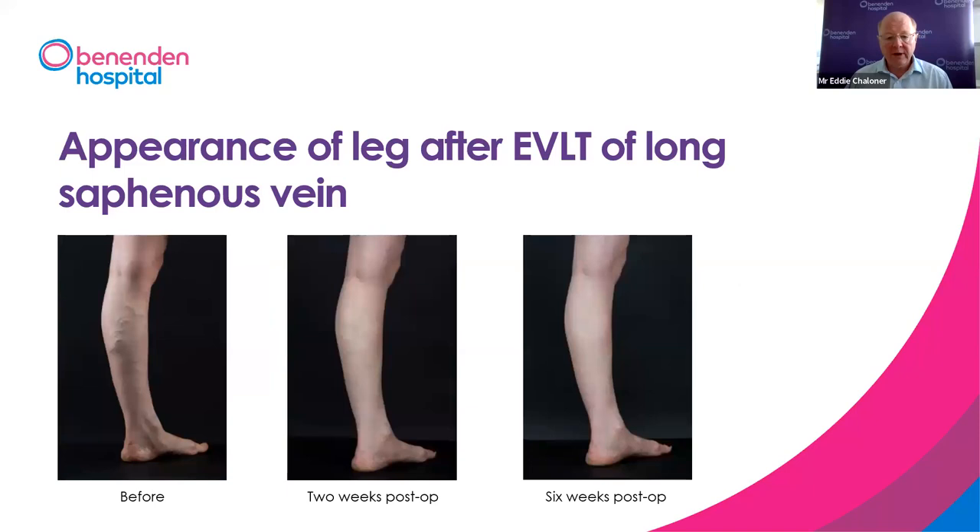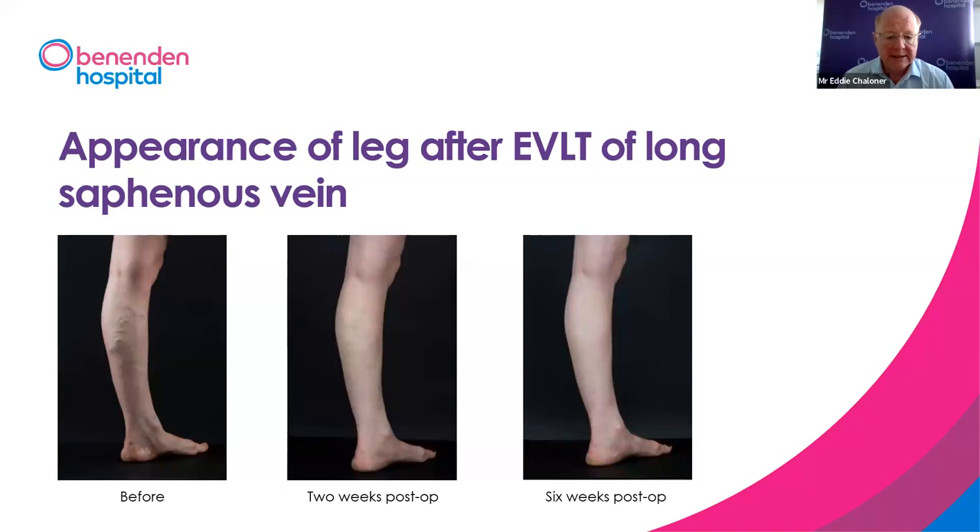This photograph shows how things normally progress. It's a patient treated a long time ago — actually a medical photographer at Lewisham Hospital. On the left you see the veins in the calf before surgery; on the right, two weeks after the operation. They've already shrunk substantially — I just sealed the vein in the thigh with the laser and didn't take any out. By six weeks, they'd vanished without any further treatment. It's not always this straightforward — sometimes we take veins out or inject them subsequently — but that's a rough guide to how things progress after EVLT.